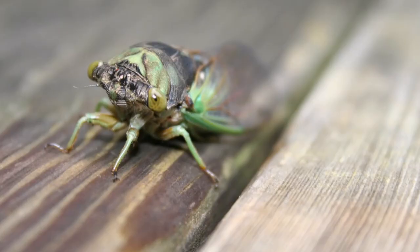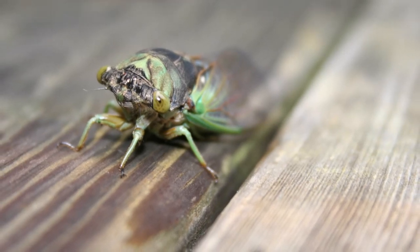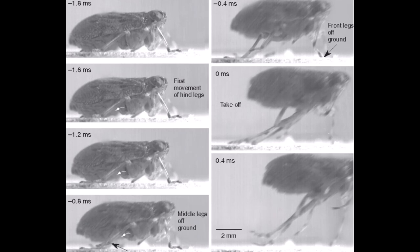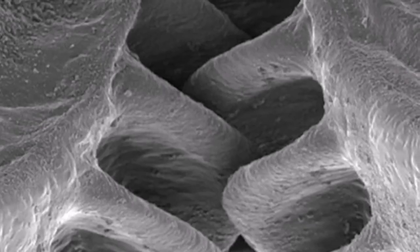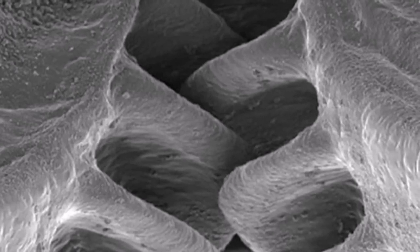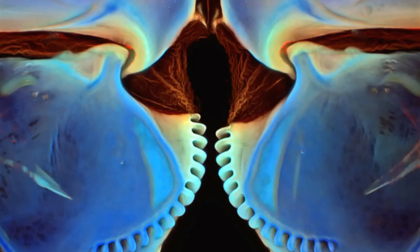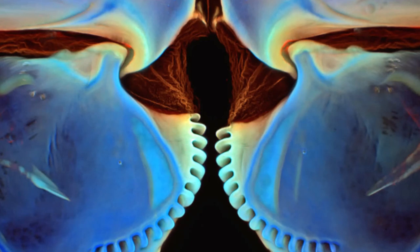A juvenile leafhopper can reach a velocity of 3.9 meters per second in just two thousandths of a second, subjecting its body to nearly 200 times the force of gravity. It can disappear from sight during the blink of an eye. Such leaps require that both of the creature's two hind legs exert exactly the same force at precisely the same time. What is the secret behind this precision?